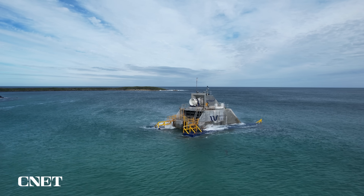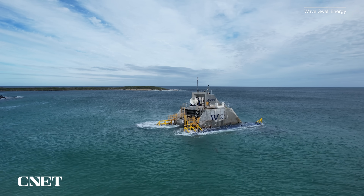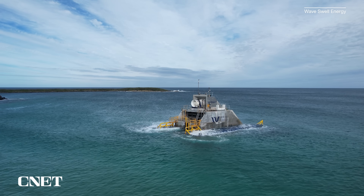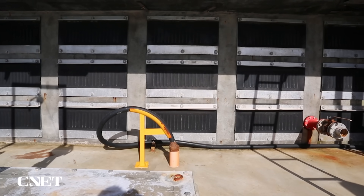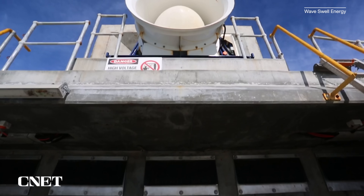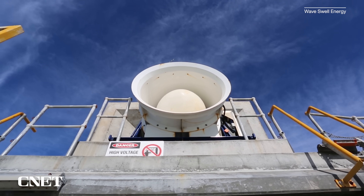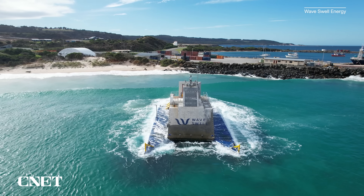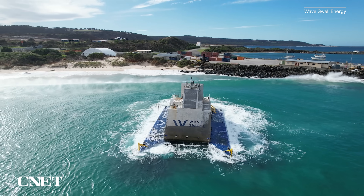The one-year trial was also an opportunity to study the environmental effects of the UniWave 200 on the surrounding ocean ecosystem. You can't help but notice the amount of sea life that is attracted to the unit — we're very confident the unit has become something of an amusement park for sea life. Because we have no moving parts in the water and no lubricants or synthetic products on the unit, no contaminant materials are entering the ocean.